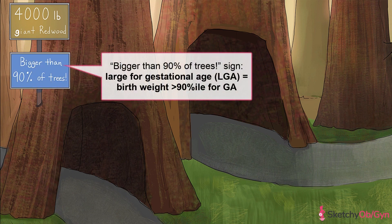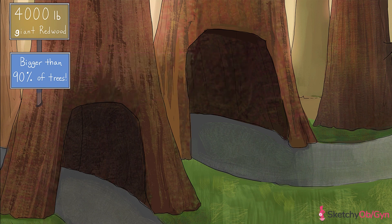Another way to describe large babies is large for gestational age, or LGA, represented by this 'bigger than 90% of trees' sign. This means that the fetus's birth weight is above the 90th percentile for their gestational age. The main difference between LGA and macrosomia is that LGA considers the baby's size in comparison to the typical size distribution at that gestational age, so there's no single weight cutoff like with macrosomia.